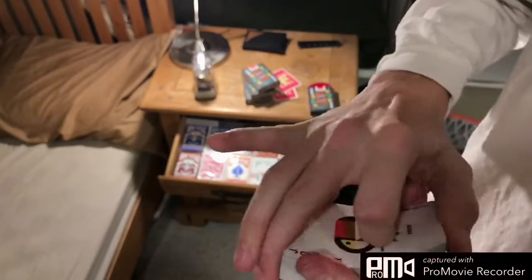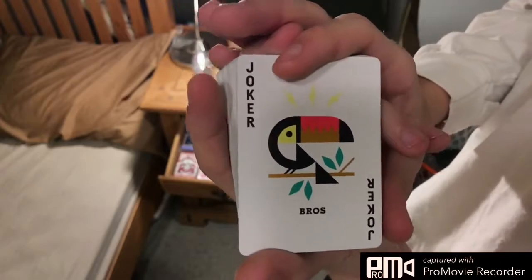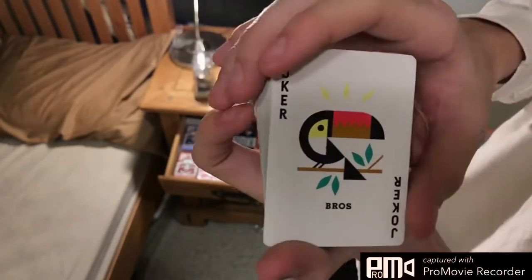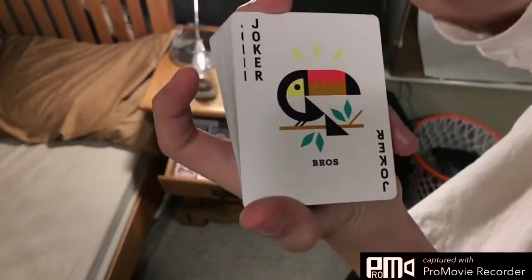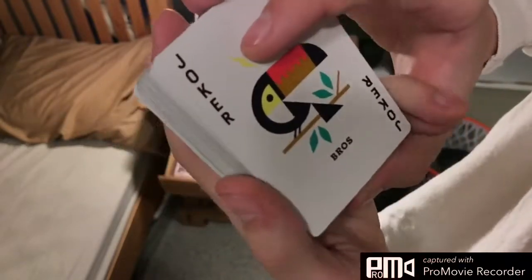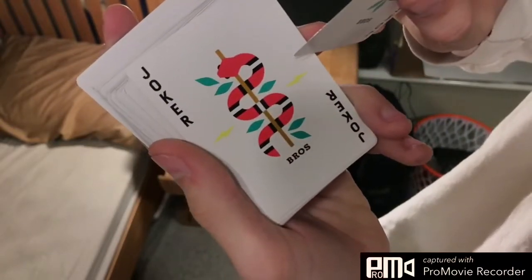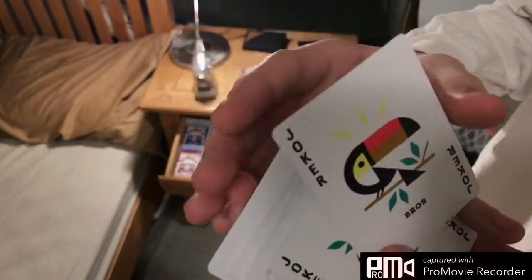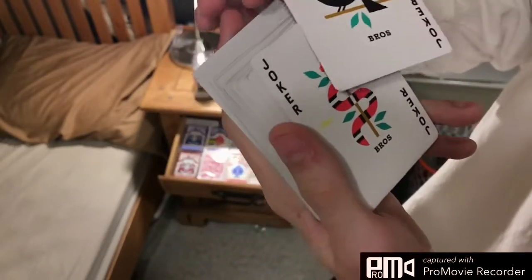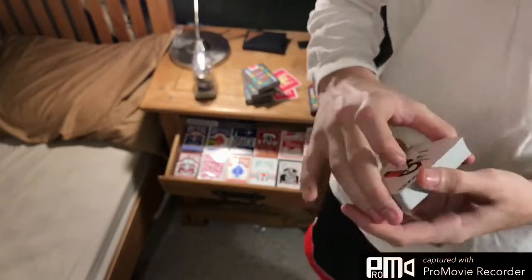Let's go ahead and get the jokers out. The jokers are really nice. I love Jay Fletcher's work — I forgot to mention, this deck is designed by Jay Fletcher. He's an amazing designer. This geometrical look of his art is absolutely amazing. As you can see, he's got a parrot or toucan, whatever it's called, and a snake going up a stick with lightning stuff on the side and some leaves. They both say Bros and Jokers. This deck is really nice.